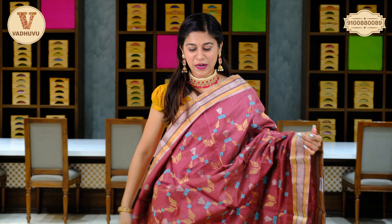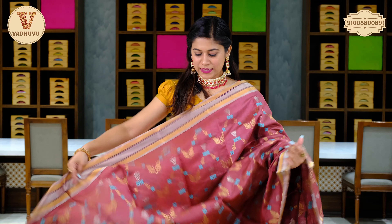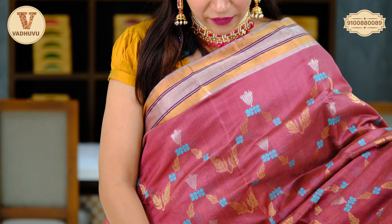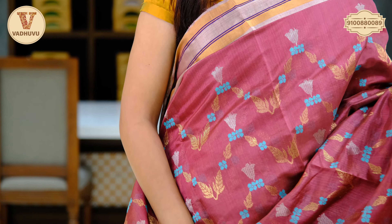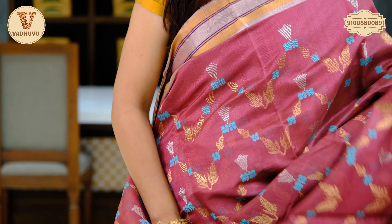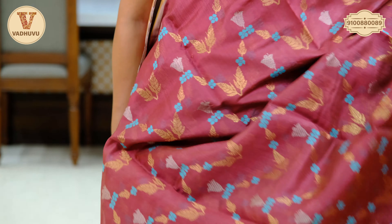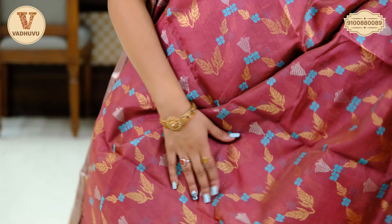Let's see the next saree — another earthy Indian color, a reddish brown shade. The body and border are in double shade — golden with stripes of dark blue. Talking about the body, we have floral pattern in silver and golden zari with leaf pattern and blue thread work in a floral design.